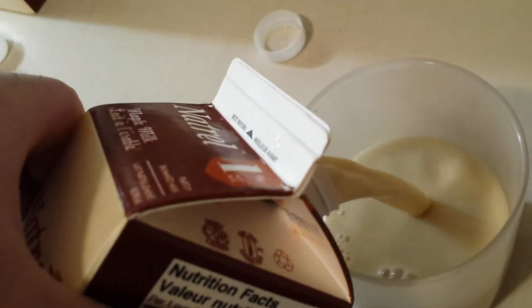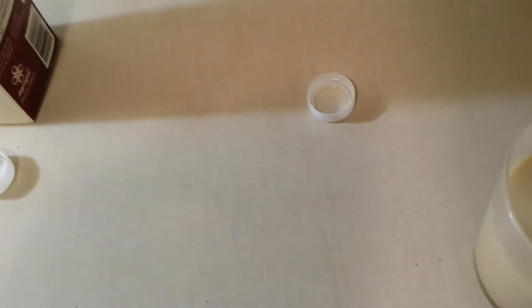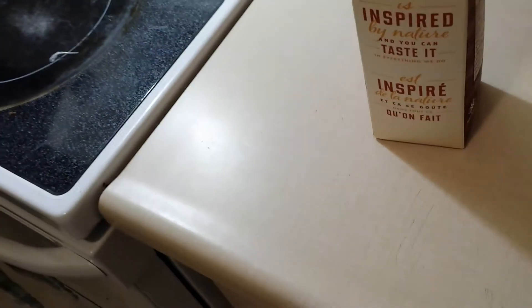This stuff tastes like heaven. It tastes just like maple syrup, guys. Like if you took milk and, instead of being a chocolate milk, you put maple syrup in there. This stuff tastes amazing. And just the smell, guys, it just smells like freaking maple syrup. And I just can't believe, the 1% milk fat.